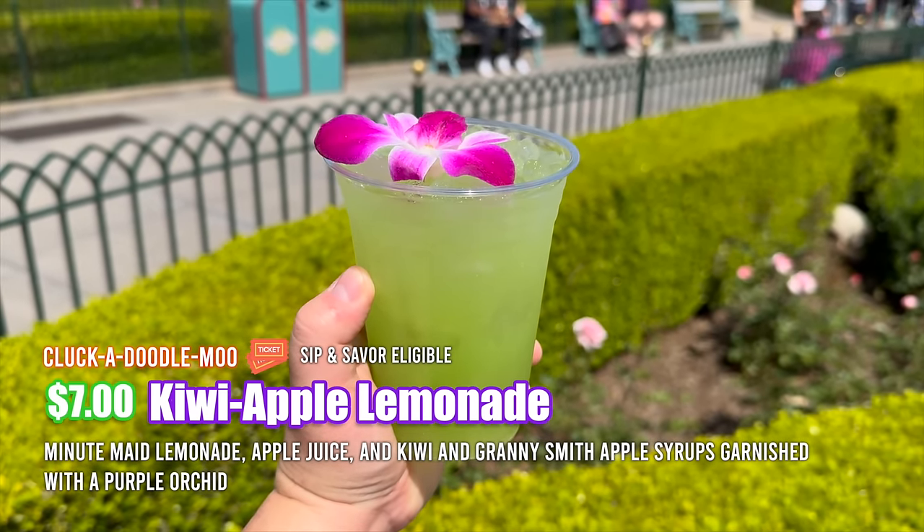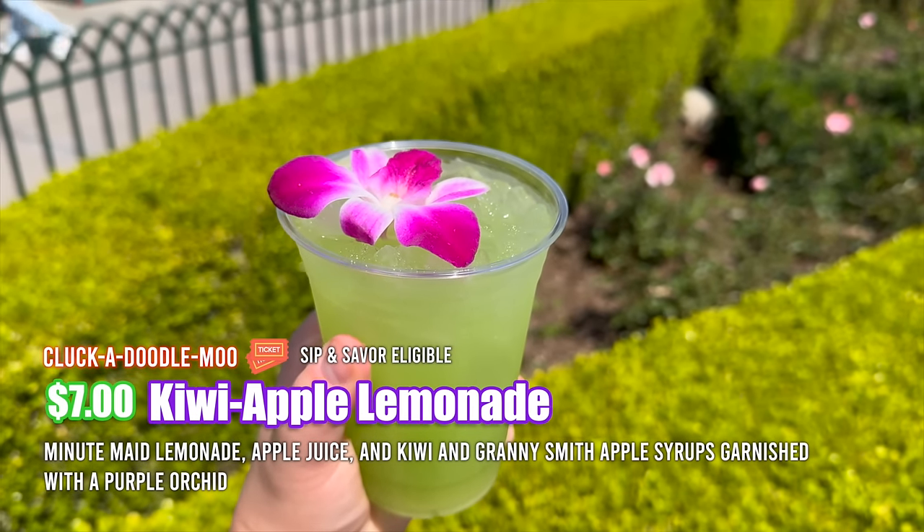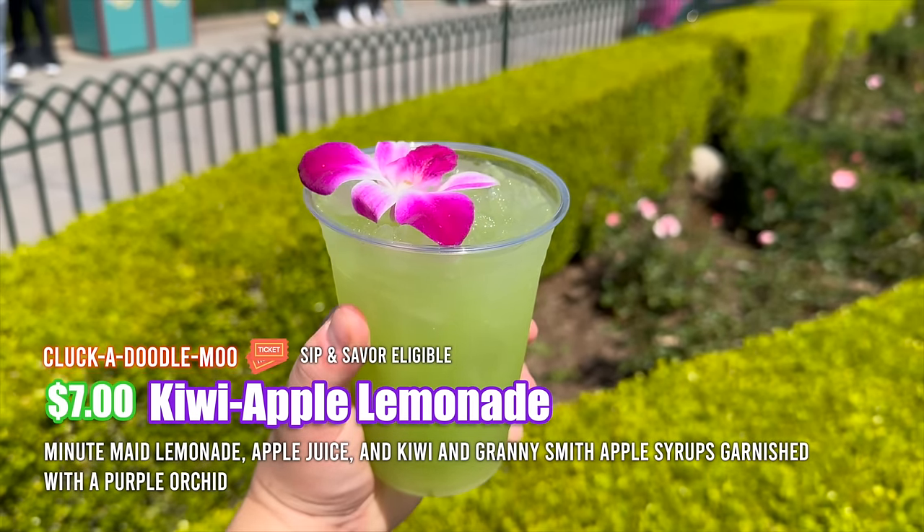Another item we picked up from Cloca Doodle Moo is the Kiwi Apple Cooler. We had this earlier in the festival — it was really good. Henry asked for an extra cup so we could split it and water it down since it was a bit sweet. Pretty much half of it was the actual drink and the other half is water, and I actually prefer it this way — it's not as sweet, not as tart, really in between, and it tastes really good. So you essentially get two drinks for one.